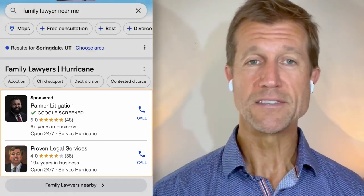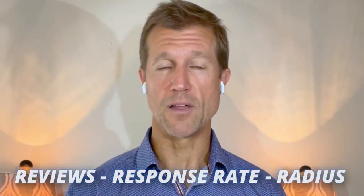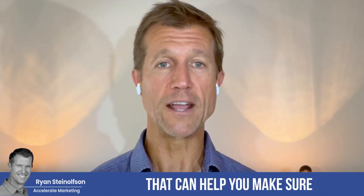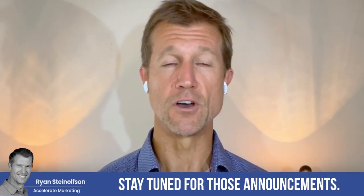Be aware of it. What you can do about this is make sure that you are all over the three R's. I'm going to be creating a video about a new strategy using artificial intelligence that can help you make sure that your response time is 100%. Stay tuned for those announcements.